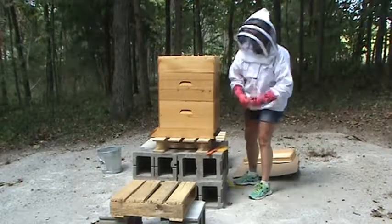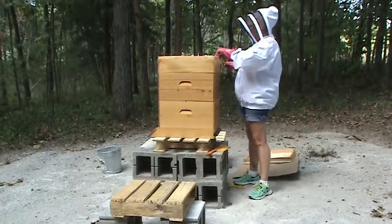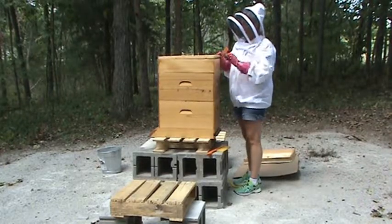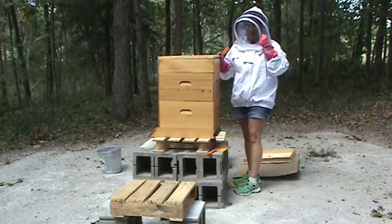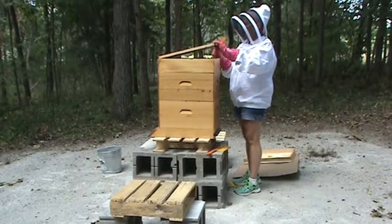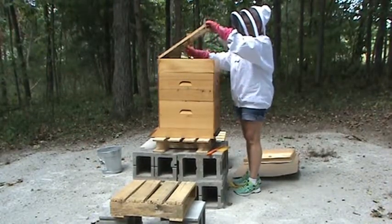We're going to take off the top cover and the inner cover. So far, so good. I haven't seen any beetles, but the last time they were all in the food chamber and it was awful. I didn't put that on video because I was kind of freaking out about it, I've got to tell you.